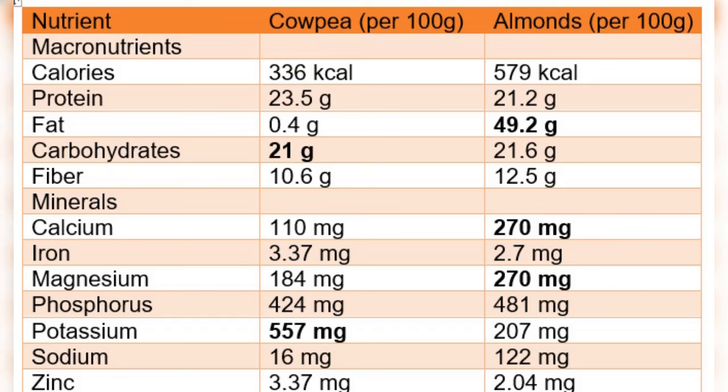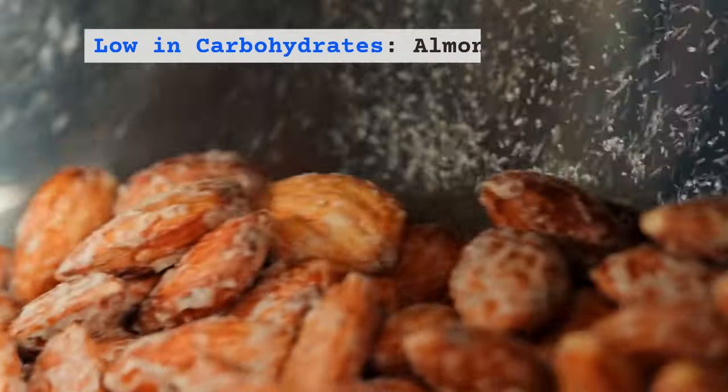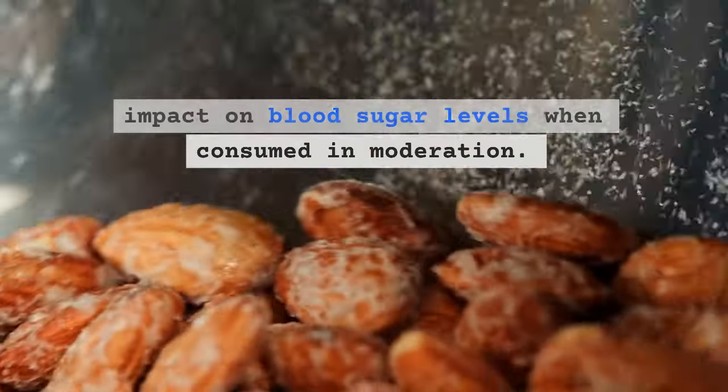Looking at the table comparing macronutrients: the two foods have a similar amount of carbs, but almonds have more fat. Regarding micronutrients, vitamin A and C content is better in cowpea, though vitamin C may be lost in cooking. A 100-gram serving of cowpea almost meets the daily needs of folate, which is very important in pregnancy. Almonds are low in carbohydrates and have a minimal impact on blood sugar levels when consumed in moderation.